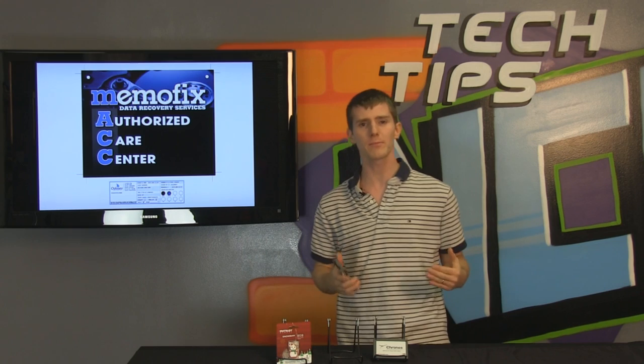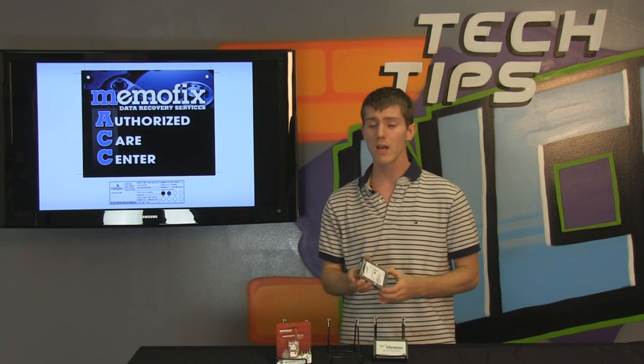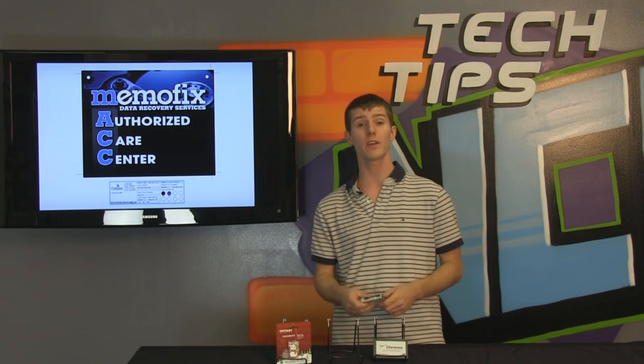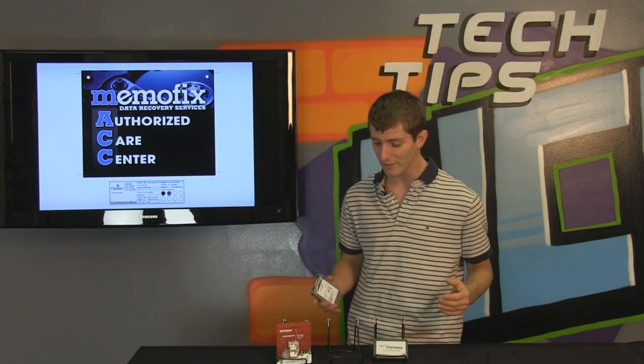MemoFix actually approached me and said they want me to do a Tech Tips episode about them. They're actually partnered up with NCIX, so they do data recovery service for us and our customers. But I hadn't personally used them, so I said, why don't you hold off? Wait until I have something that I need recovered. I'll send it to you. If you guys recover it, then I guess we'll do an episode talking about how great you guys are and how you recovered my data.